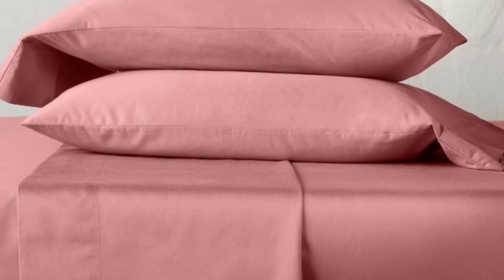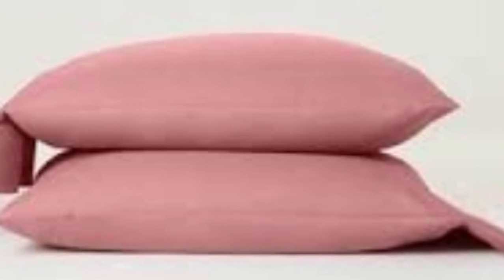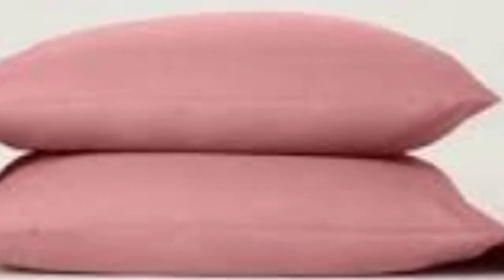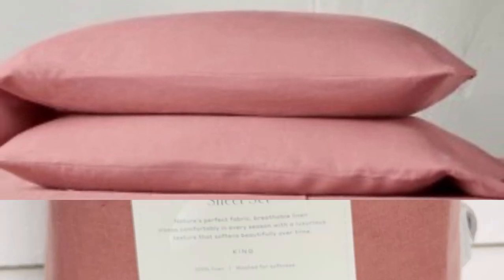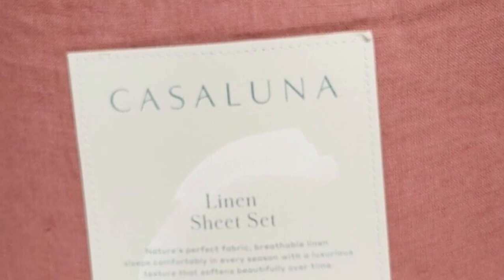It's also one of just four sheet sets on our list that comes with the Standard 100 by Oeko-Tex certification, meaning it's been tested for harmful substances. Choose from a nice variety of colors ranging from neutrals to brighter hues like rose and teal. Given the quality of the materials, we think these sheets are available at a great price point, and the generous 365-day return policy that Target offers for all its own brand products only adds to its value. Given the results of our long-term tests, you'll probably want to keep these sheets for years to come.